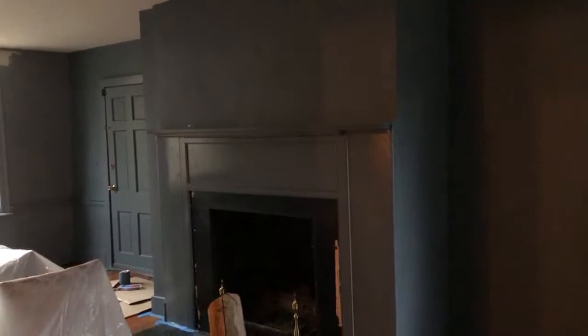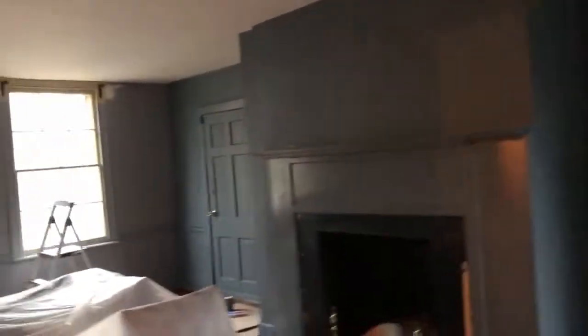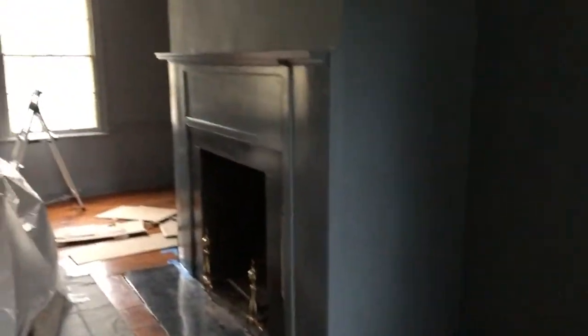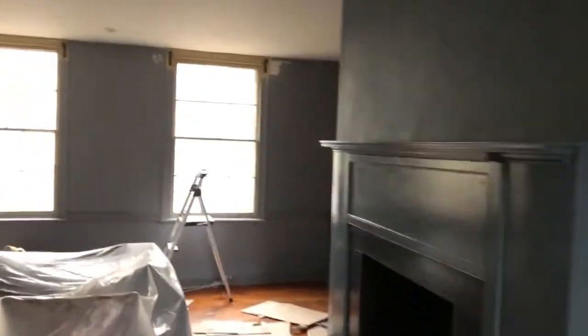With Benjamin Moore, we've gone for a gloss on the fireplace and a matte on everything around it. It just makes the fireplace pop — I like the monochromatic look. So I decided to go matte on everything else and gloss only on the fireplace.